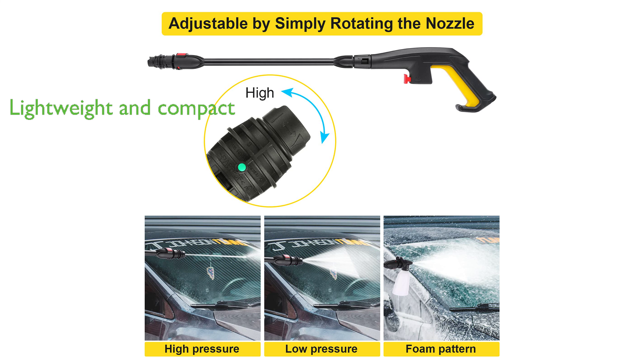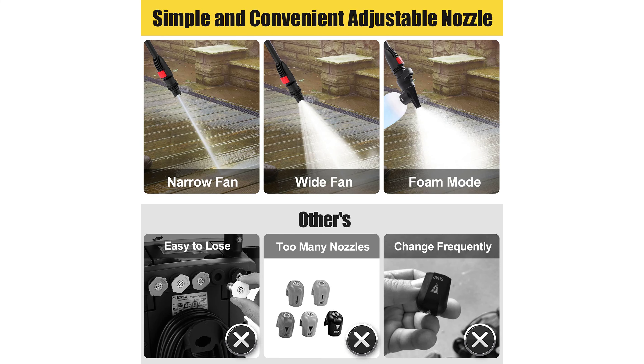Despite its power, the pressure washer is lightweight and compact, weighing only 15 pounds and measuring 12 inches in length, 10 inches in width, and 16 inches in height, making it an excellent tool for home cleaning.